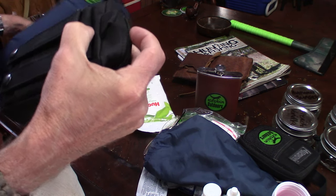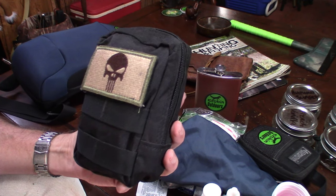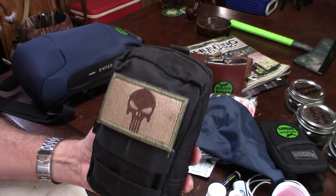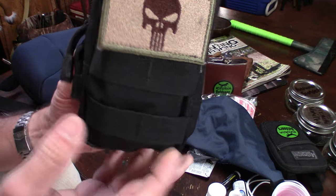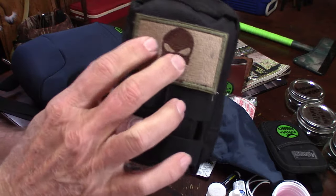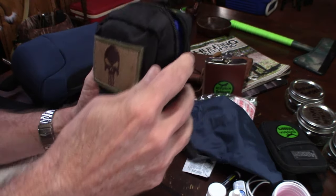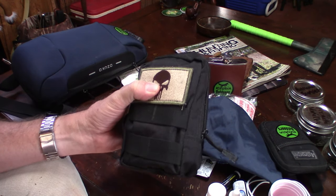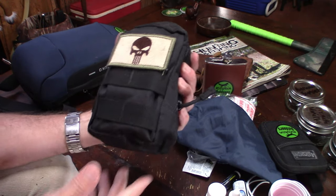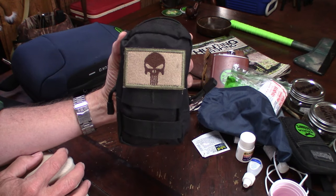Then I have what I call my EDRA fix-it kit — my everyday readily available fix-it kit. This is just a Condor bag with a Punisher patch on there. Opening it up — this is for fixing stuff, or if you're not from the south, it's for repairing stuff. Down here we say fixing.